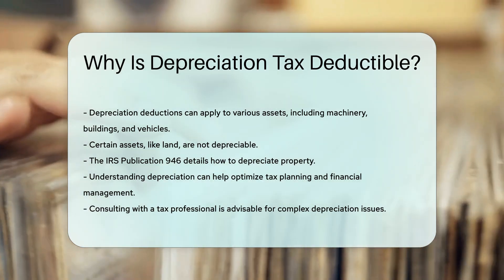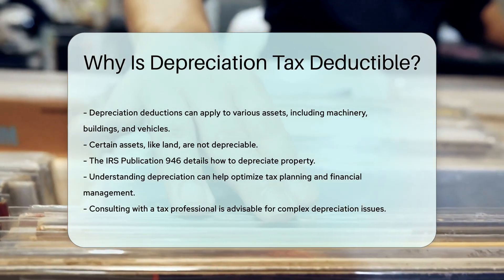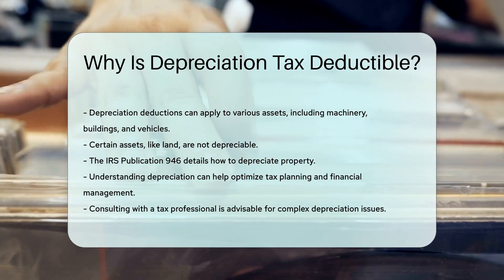Understanding depreciation can help optimize tax planning and financial management. Consulting with a tax professional is advisable for complex depreciation issues.